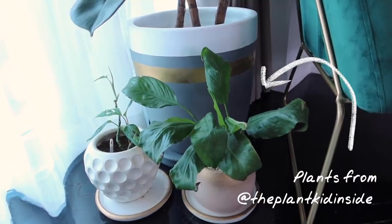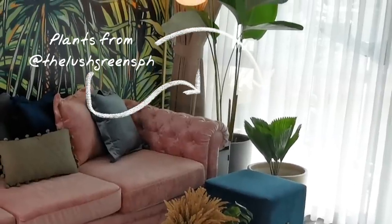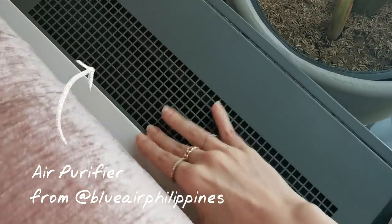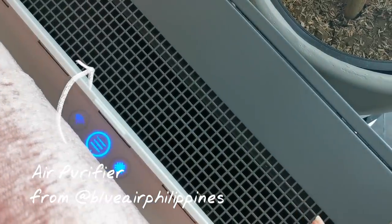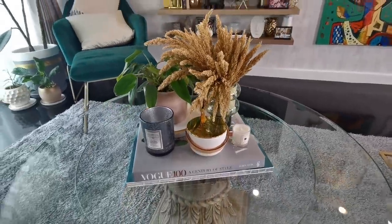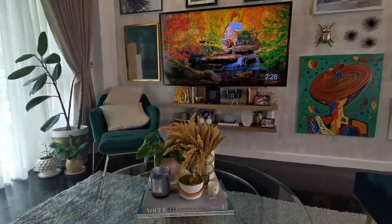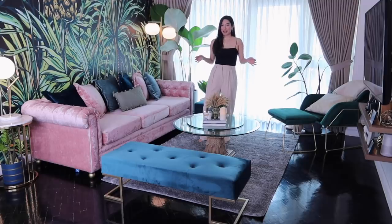I'm going to show you a little secret — I hid my air purifier right in this corner so it still does the job but you don't really see it around the apartment. Again, you're going to see a lot of candles around the apartment — I really love to make sure my apartment smells good all the time. Especially when you have a pet around, you kind of have to be more careful about making sure the apartment doesn't smell like pet pee or other things.